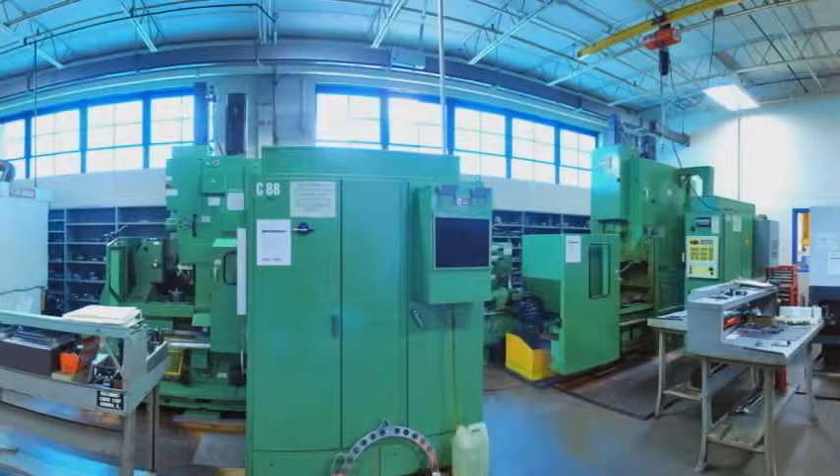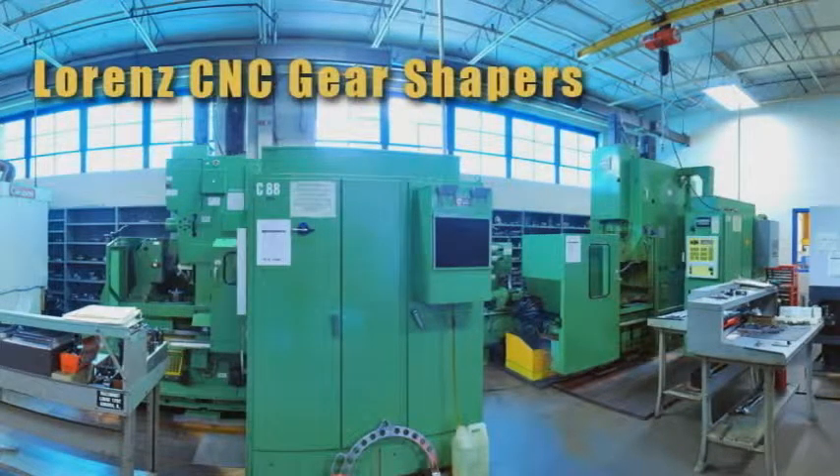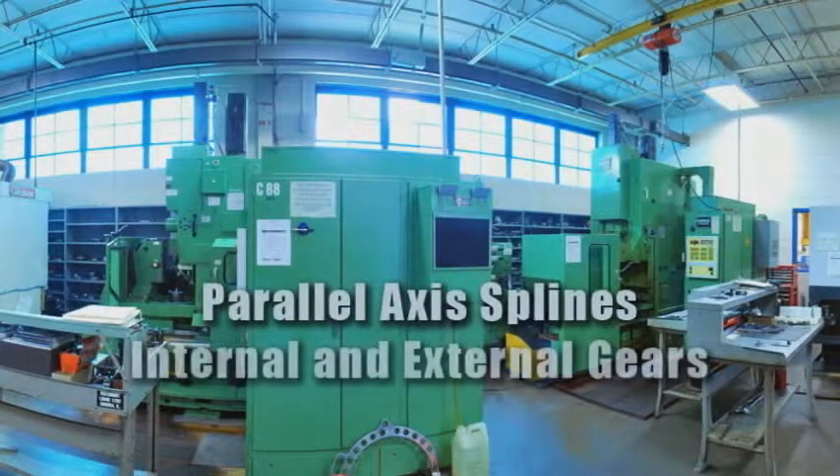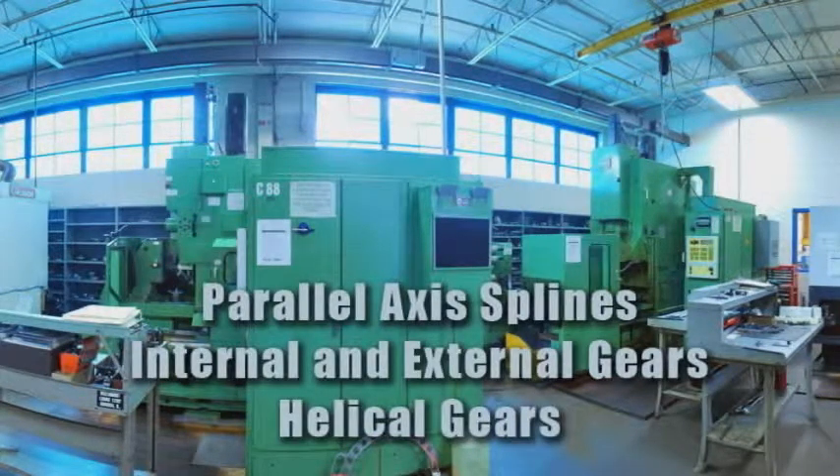To round out Arrow Gear's spur and helical capabilities, the Hobbing and Shaping Department is equipped with Lorenz CNC gear shapers. These machines are used for producing parallel axis splines, internal and external gears, as well as helical gears when needed.